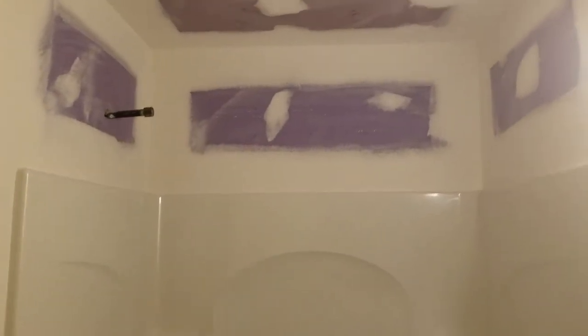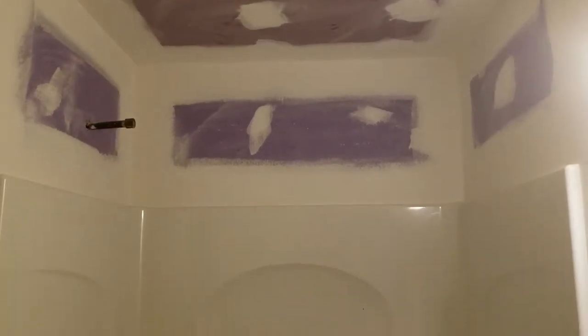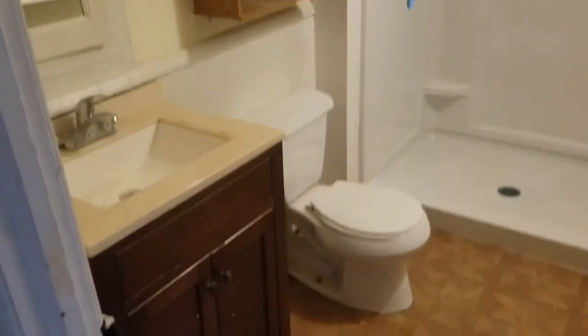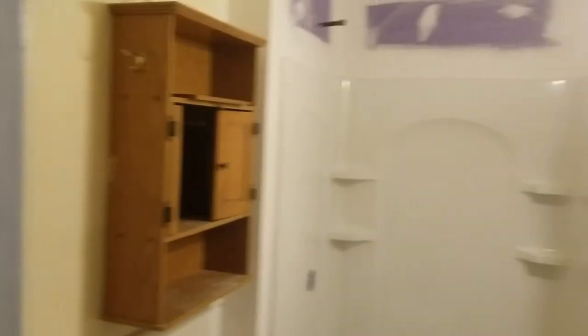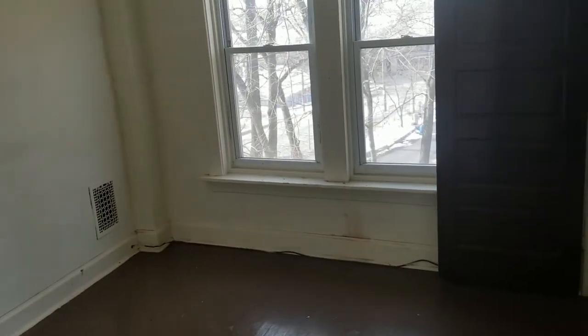Here we see purple drywall in the bathroom — that's the correct application. Sometimes you see purple, sometimes green, but either way it just means it's special drywall for wet applications. We're starting to put in a nice big standing shower with no tub but an oversized shower, which is really nice. Given the neighborhood, I would probably do the floor here but leave that vanity alone, and just do some new fixtures. This is bedroom number two with a closet, and bedroom number three over here.